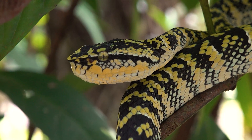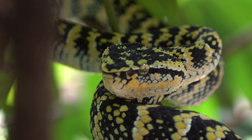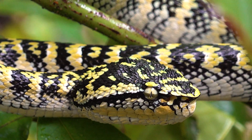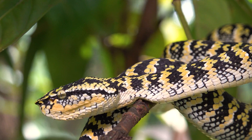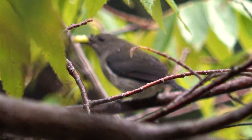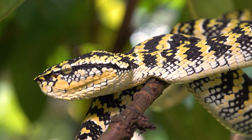They're ambush predators — they'll sit and wait for a mammal or bird to move within striking range, then nail it, inject venom, and track it with their tongue once it's dead. This is only one of two pit vipers found in Singapore. The other one is the shore pit viper, which is much more dangerous than the Wagler's due to its more defensive nature and much more potent venom. Anything else I find from this point on will be a bonus.